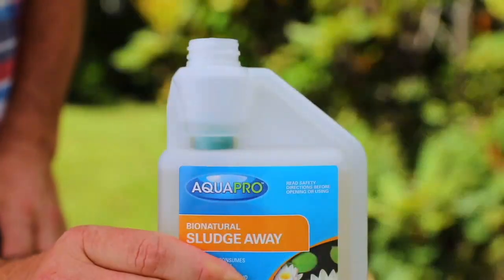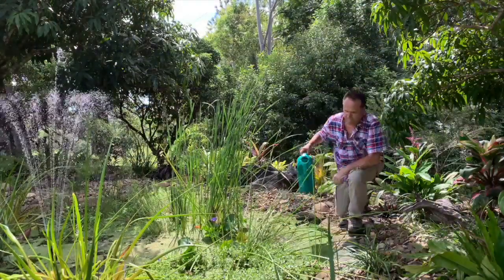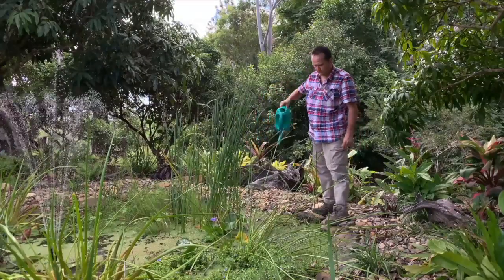Mixing and application is easy. You need to add 10 mils for every 250 liters of pond water, and the squeeze bottle makes dosing accurate and consistent. Add this to a bucket or watering can of pond water and then pour over as much of the pond surface as possible. Repeat this weekly for a month and then apply monthly.